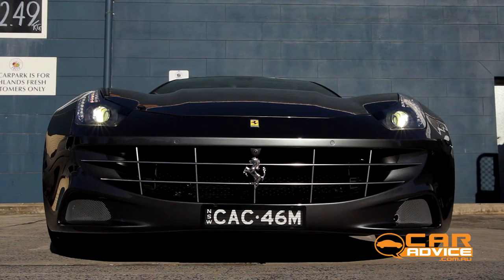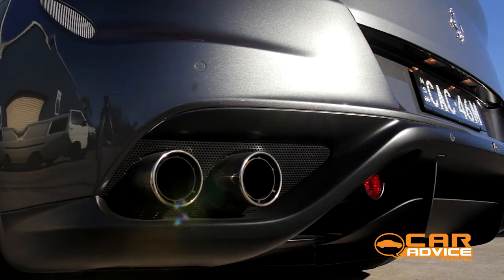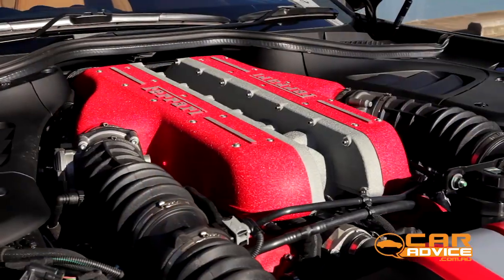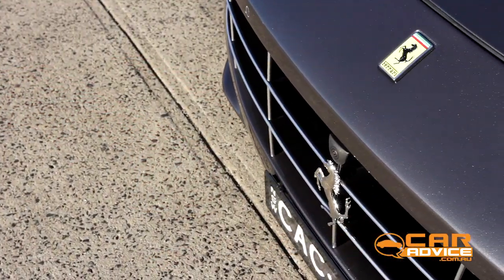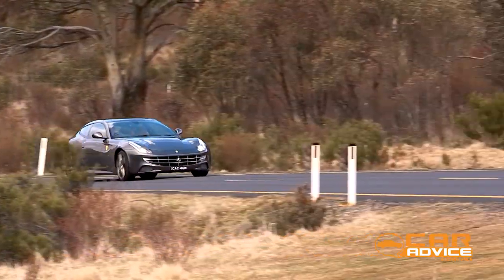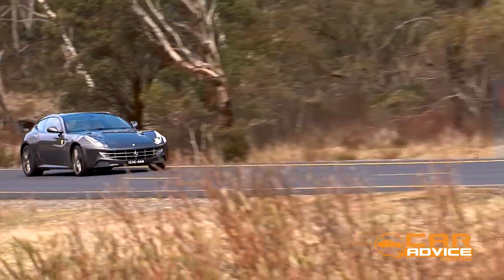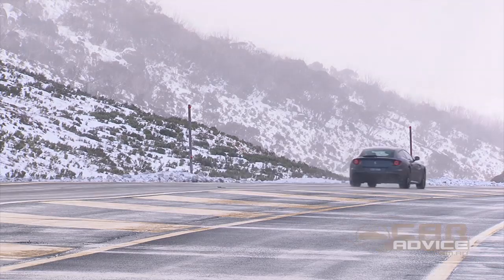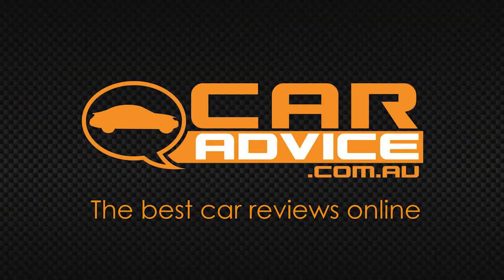Some people say true Ferraris have two seats only. But the FF is a proper Ferrari — in the way it drives, in the way it sounds, and in the way it stirs visceral emotions. It's also a car that brings a broader scope of abilities to a Ferrari than ever before.